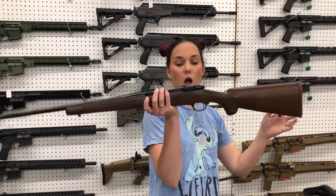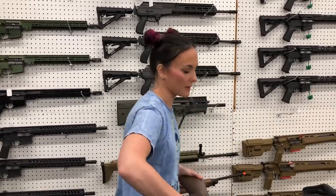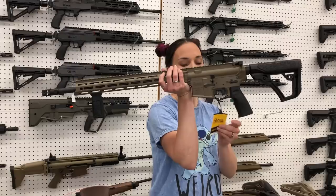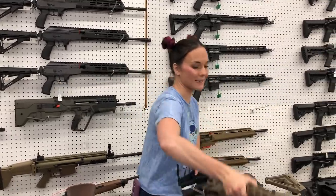Ruger M77 Hawkeye — gorgeous wood on her, she's going to be $900. Daniel Defense DD M4 B7 Pro in the black dark earth — she's a 556, she's $1,970.